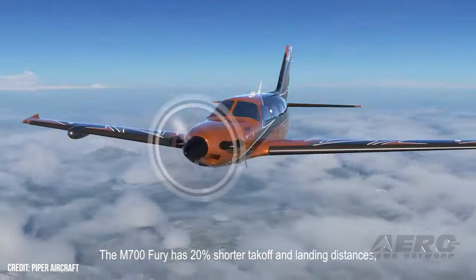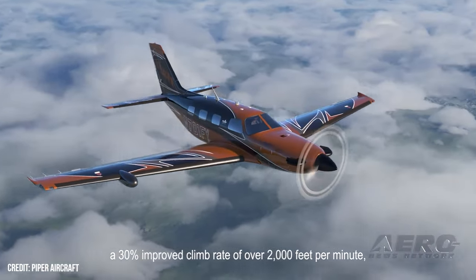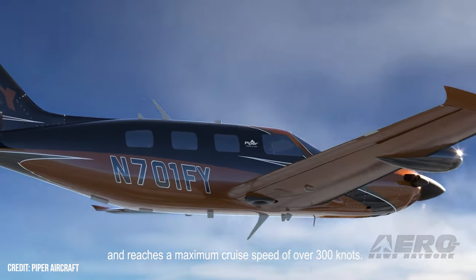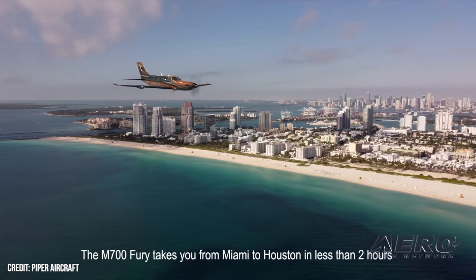At 301 knots, the M700 is the fastest production aircraft Piper has ever built, and the second-fastest model of all time. Notwithstanding the late-and-oft-lamented Piper Jet program, only the mighty Piper Cheyenne 400LS turbine twin is faster.